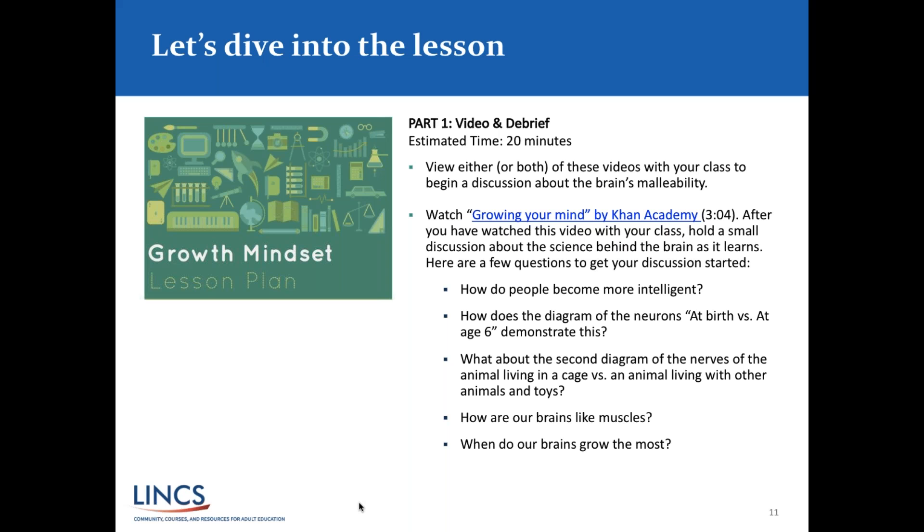The first part of the lesson involves watching a short three-minute video and then having a conversation about it. The estimated time for the whole first part of the lesson is noted, and the video itself is just over three minutes long. We are going to show you the video, and there is also a link available in the lesson plan download if you want to watch it later.